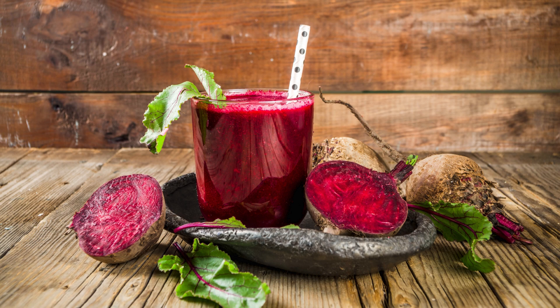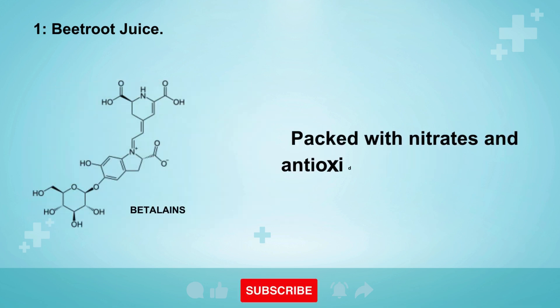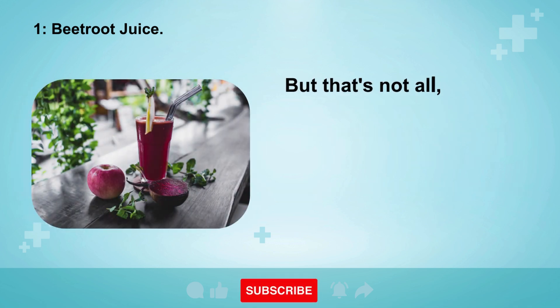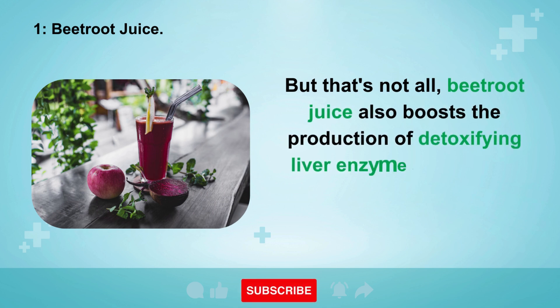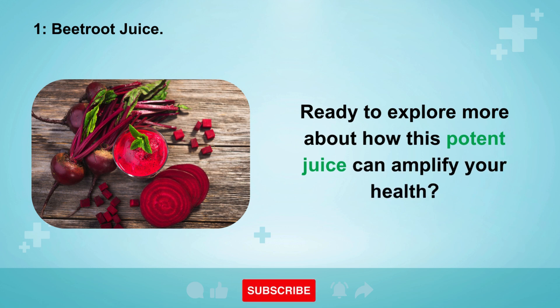1. Beetroot juice — a liver's best friend. Packed with nitrates and antioxidants like betalains, this deep red elixir works wonders by reducing oxidative stress and inflammation in liver cells. Beetroot juice also boosts the production of detoxifying liver enzymes, cleansing your body from the inside out.